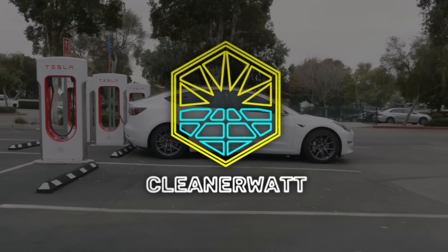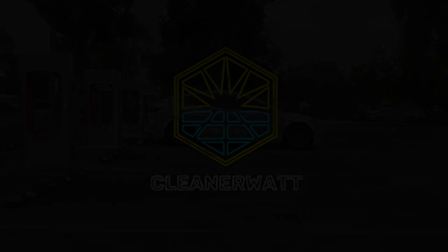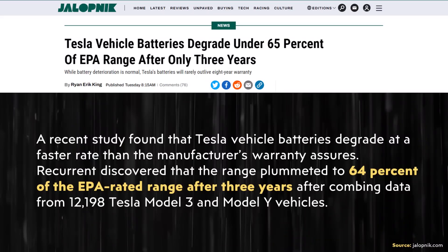I'm John, and this is Cleaner Watt. When you read the opening statements in this Jalopnik article and take it at face value, the data seems very concerning. Now, I do want to point out that the data this article actually references is accurate, and I'll talk about that. However, the conclusion the author reaches and the way it is framed is extremely deceiving and inaccurate.